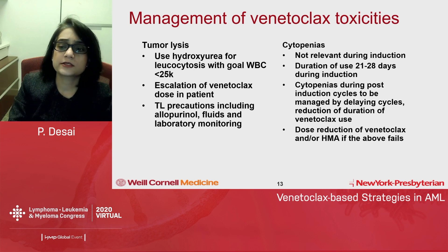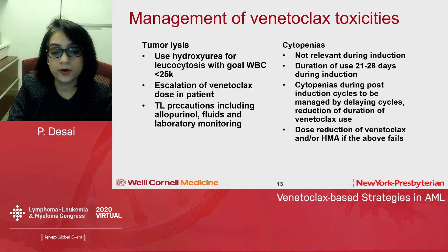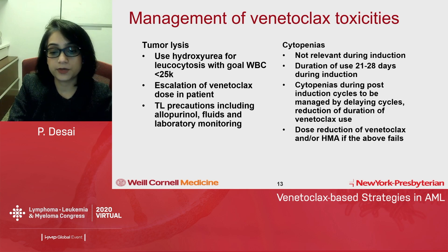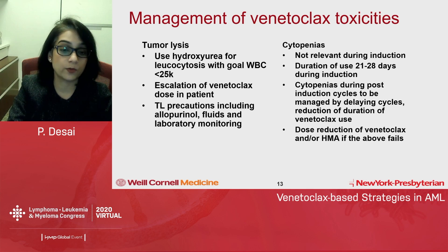In terms of practical management of venetoclax toxicities, this is usually a very well-tolerated regimen with some unique aspects. Tumor lysis is one of them. The trials included patients only when the white blood cell count was about 25,000; hydroxyurea was allowed to reach that level. This was one way to reduce the risk of tumor lysis.